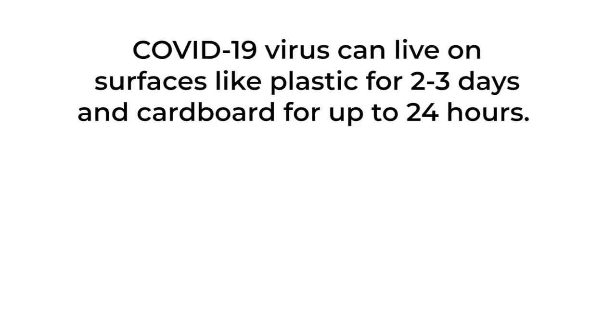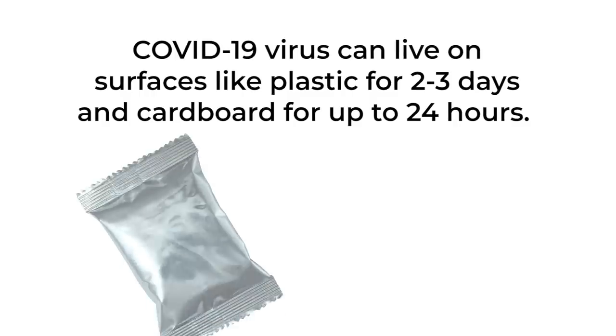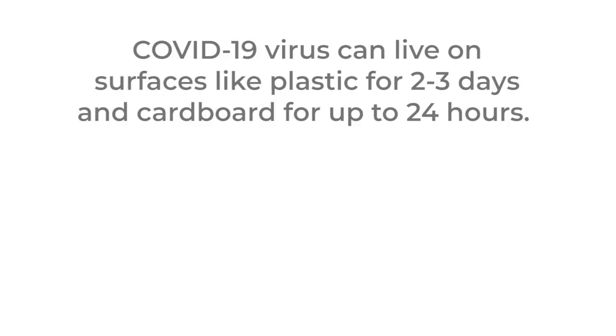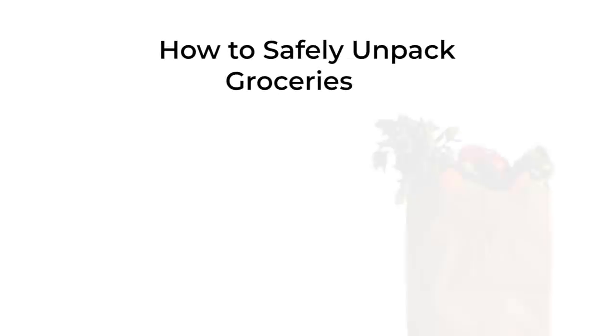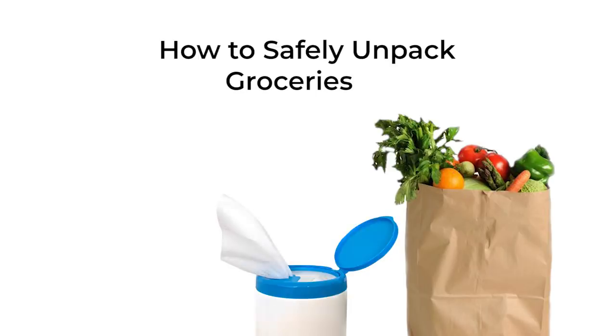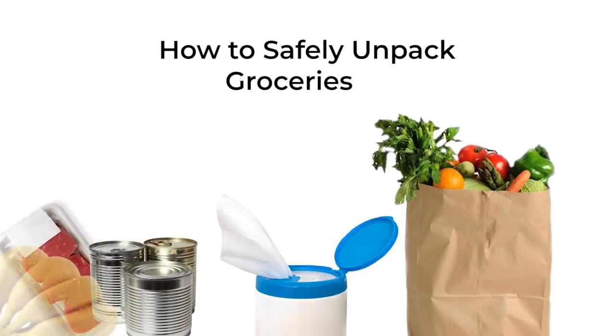Because the COVID-19 virus can live outside the human body on surfaces like plastic for two to three days and cardboard for 24 hours, we recommend taking steps to clean food packages and fruits and vegetables before storing them in your home. Place groceries on one side of your counter or table, and as you clean, move them to the other side — the clean side — until all the groceries are cleaned.